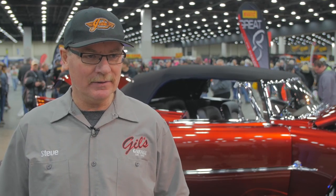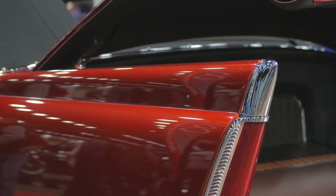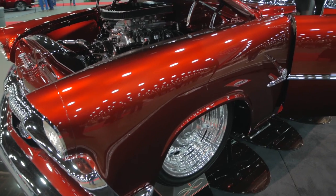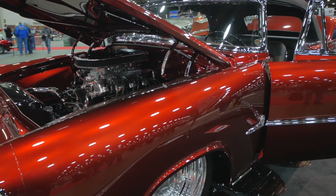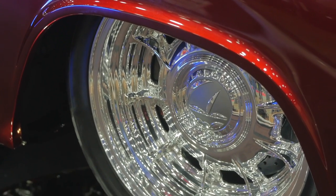He wanted a 56 Plymouth, couldn't find it. He wanted to take the fins off, his wife was on my side, so we left the fins on it. We put a 55 grill and changed everything. He was up for it, but I didn't want to go so far that he couldn't relate to it. It has to be from his generation, even though it's a modern driveline and all that.